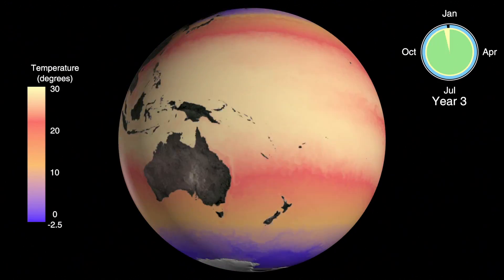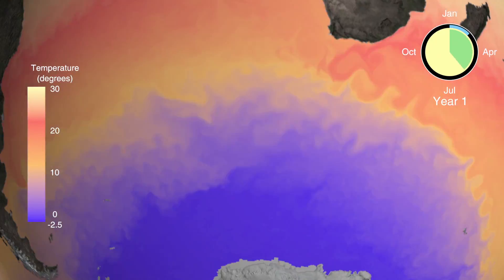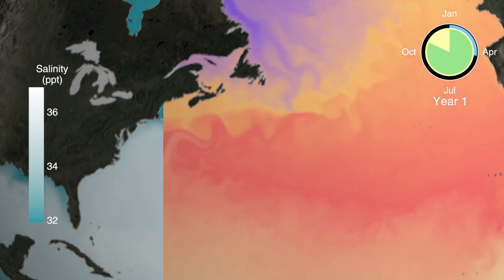It allows us to run ocean models which include more and more physical processes, and that allows us to get an understanding of the climate system and in particular the roles of small-scale processes that we couldn't do previously. Our work is really, I think, underpinning the improvements in climate models that we'll see in the next five years.